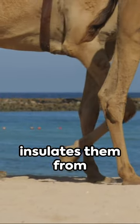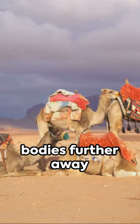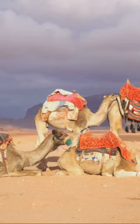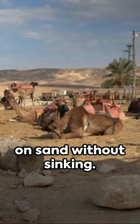Their thick fur insulates them from the intense desert heat, while their long legs keep their bodies further away from the hot ground. And those big floppy feet? They're perfect for walking on sand without sinking.